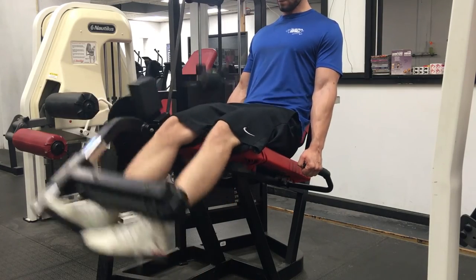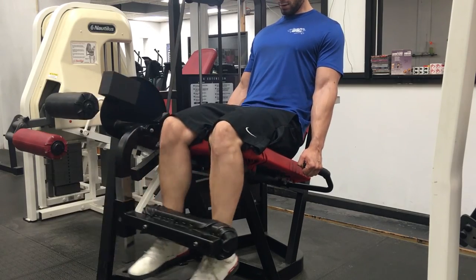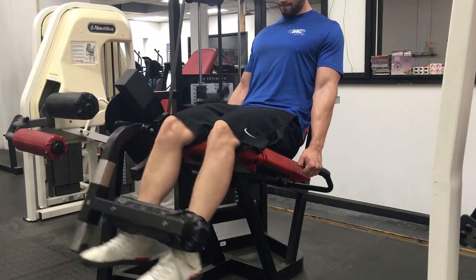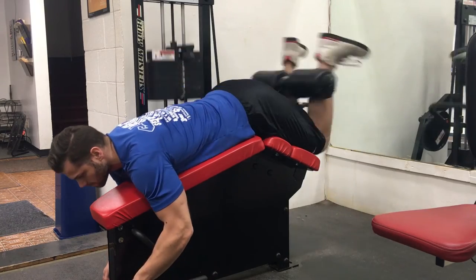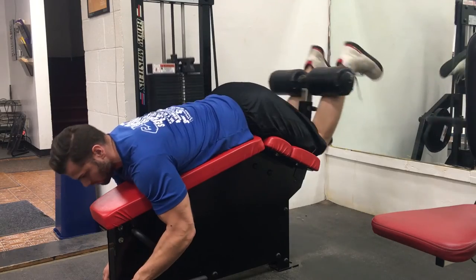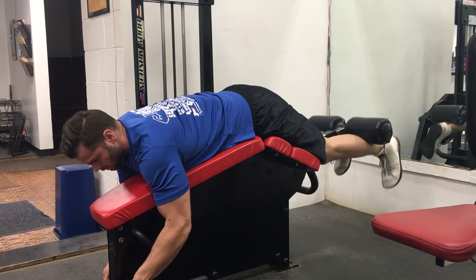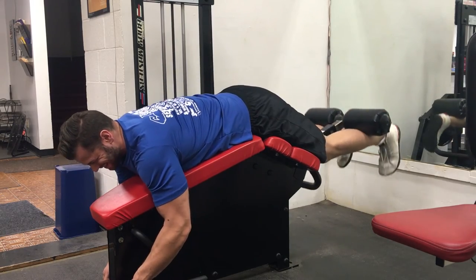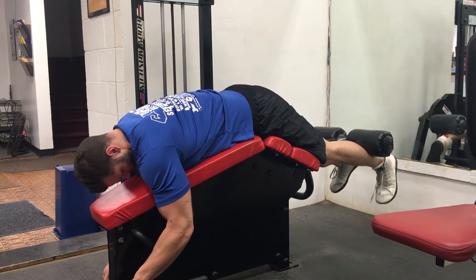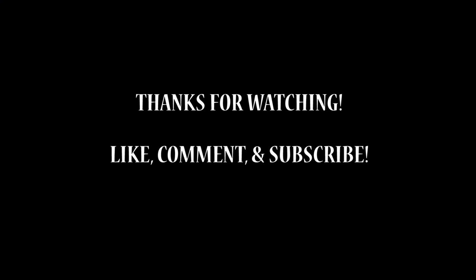Here we're on to regular leg extensions — nothing fancy, just three sets of 10 at 140 pounds. Then lying leg curls at 155 pounds for three sets of 10. After that I did some ab work and seated calf raises — I didn't get it recorded but I did end up doing those. That's it, thank you for watching.